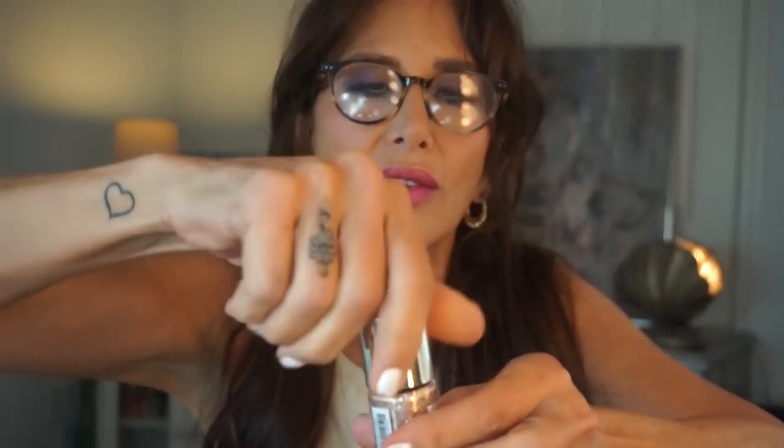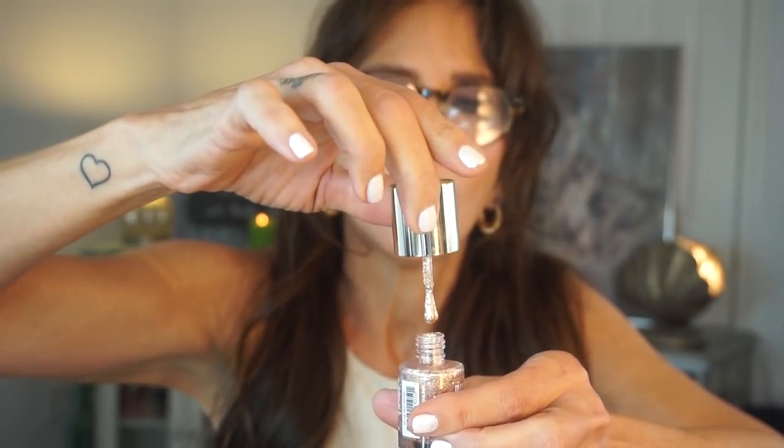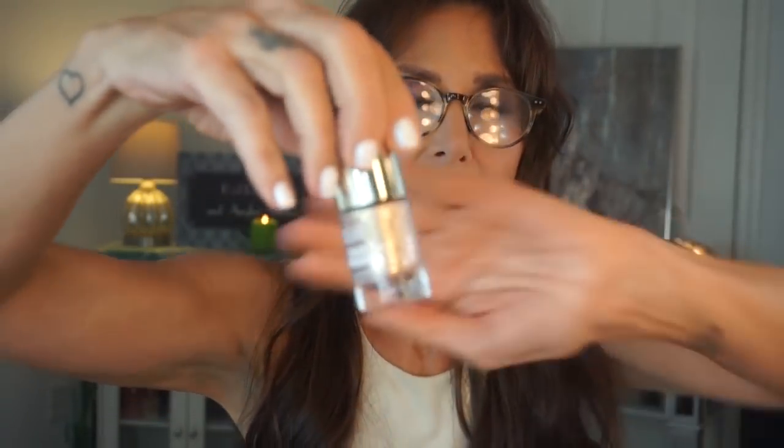This one's from Milani — I was really into rose gold glitters for a while. It's called '50 Gilded Rocks.' That one looks pretty good. We'll keep it, and if it acts up when I go to use it, I'll toss it.